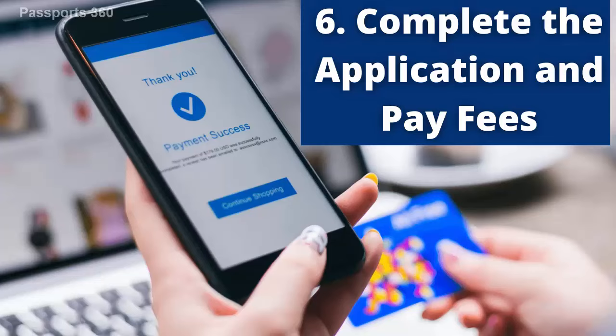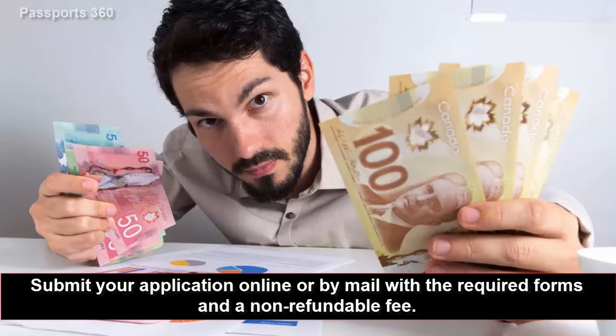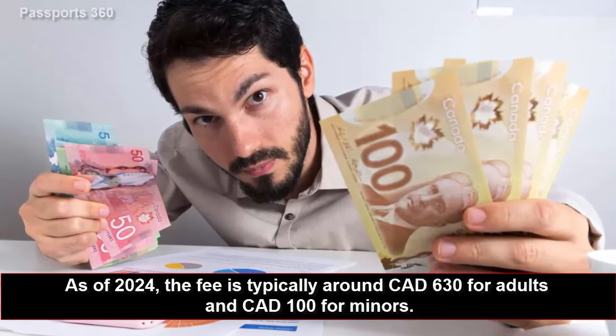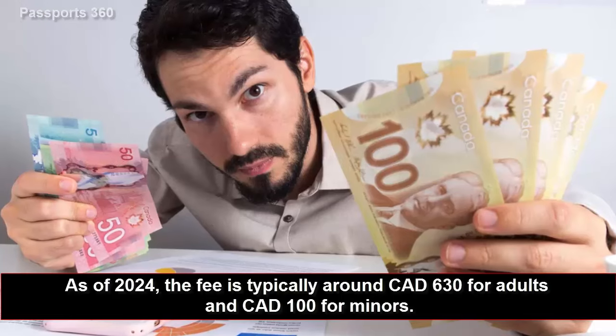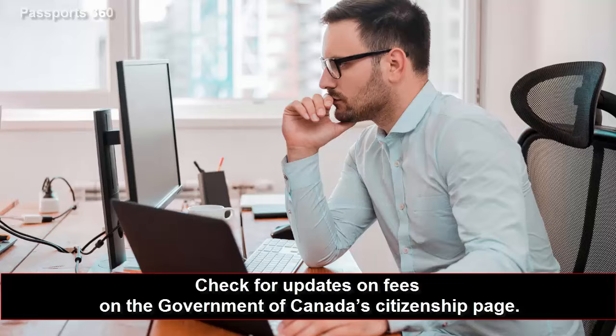Sixth, complete the application and pay fees. Submit your application online or by mail with the required forms and a non-refundable fee. As of 2024, the fee is typically around 630 Canadian dollars for adults and 100 Canadian dollars for minors. Check for updates on fees on the Government of Canada's citizenship page.